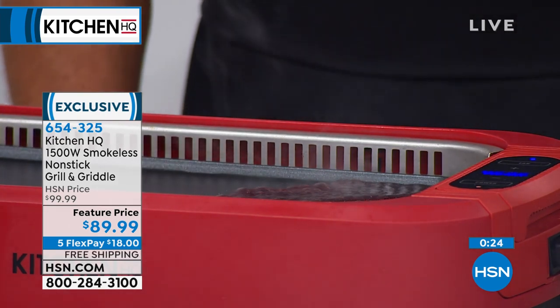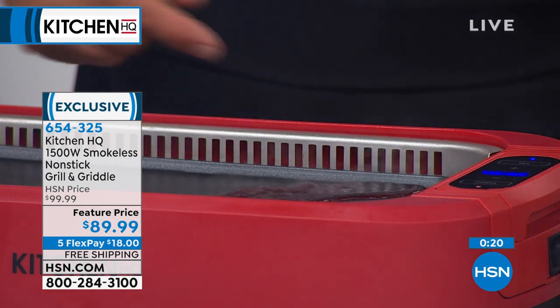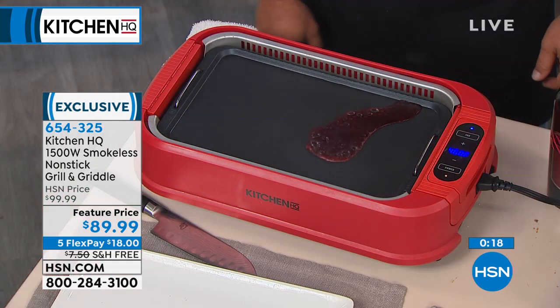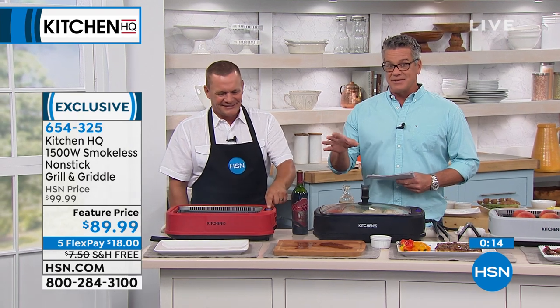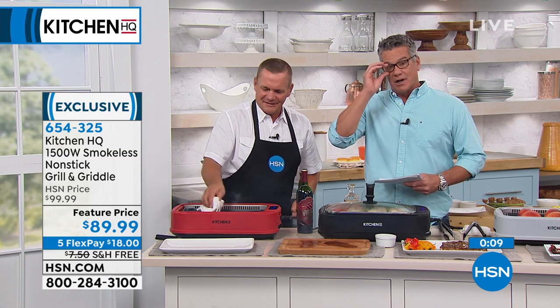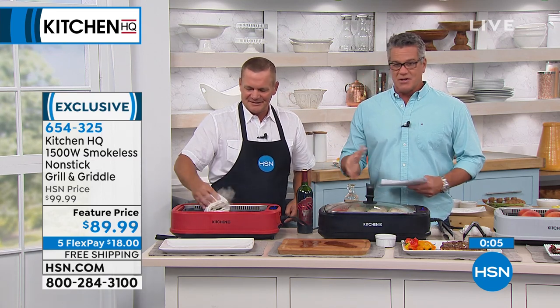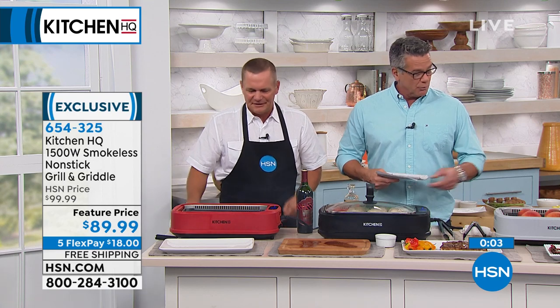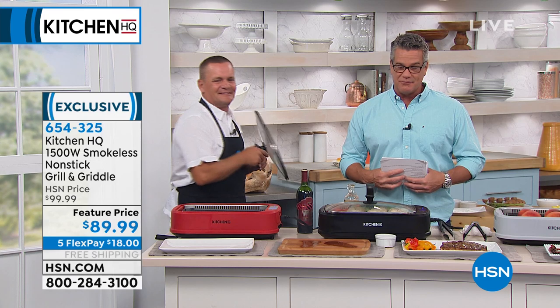If you want it, it's $89.99 on FlexPay with free shipping and handling. Remember, with an HSN credit card you get another $10 off. If you want to grill or griddle all year long, this is the choice. It's perfect for countertop. Red will be the first to sell out. Item number 654325. John, great job.